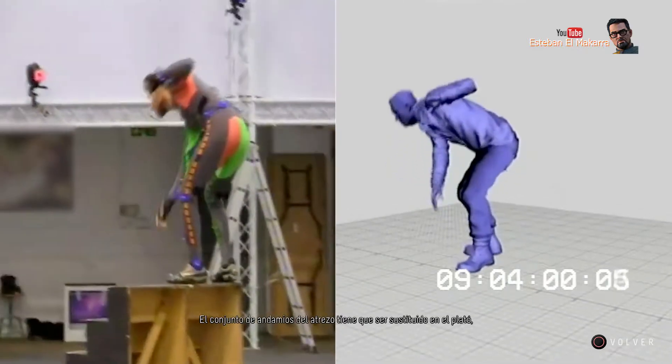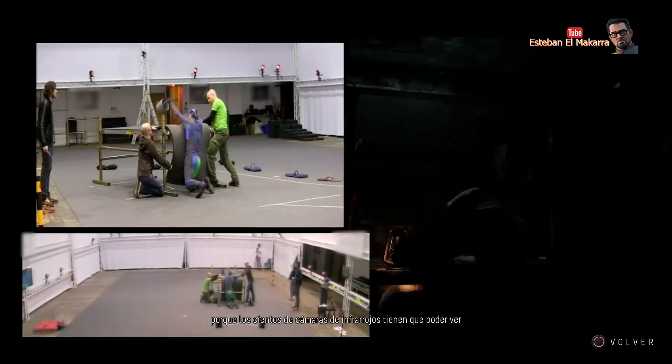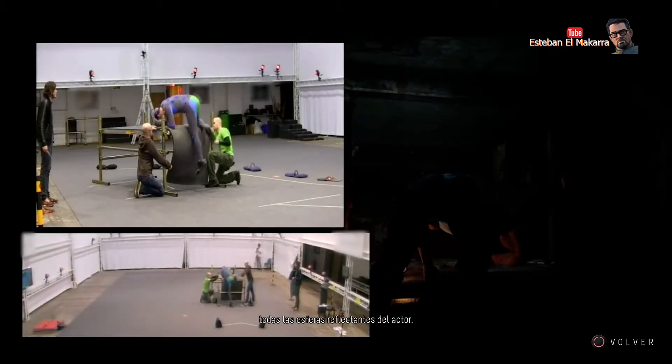Scaffolding props have to stand in for the sets, because the hundreds of infrared cameras have to be able to see all of the reflective beads on the actor.